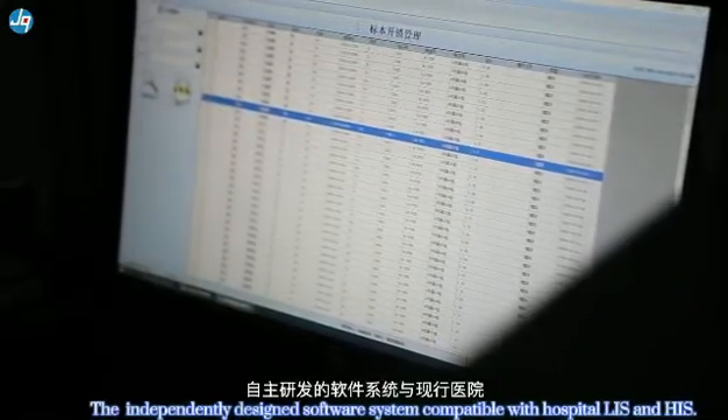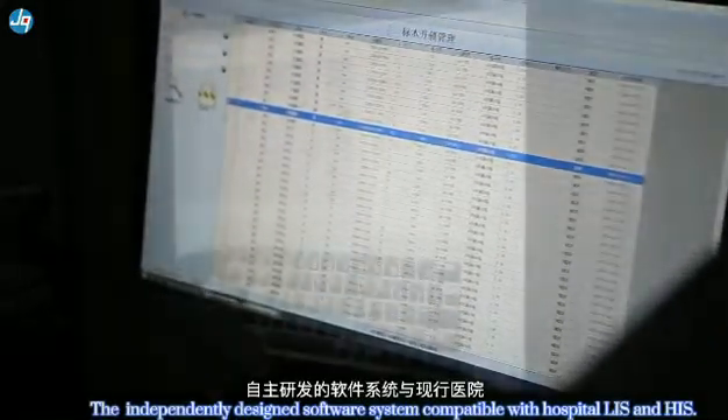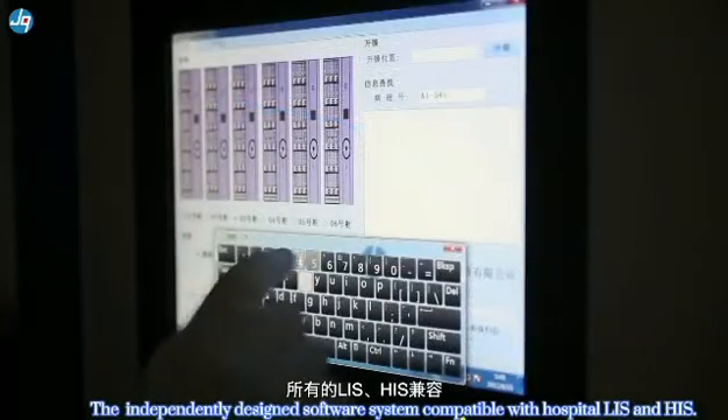The independently designed software system is compatible with the hospital LIS (Laboratory Information System).